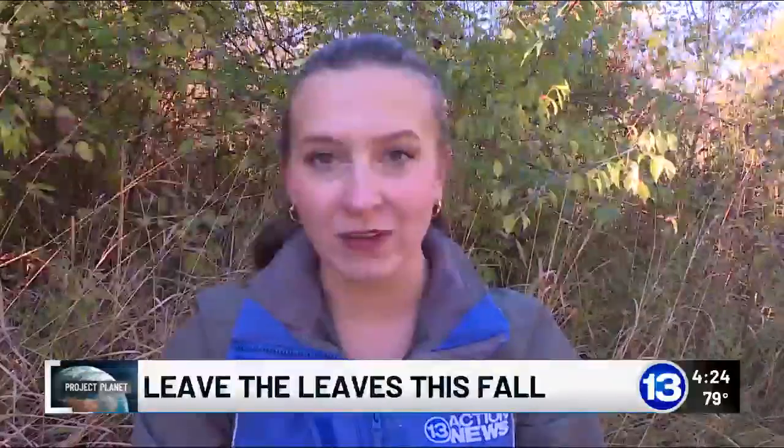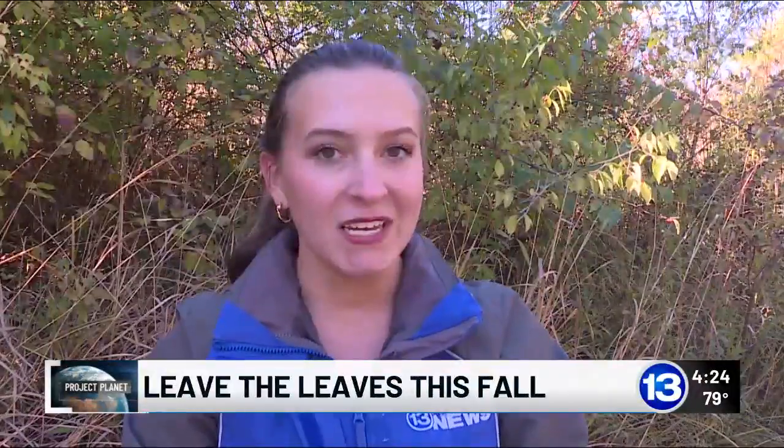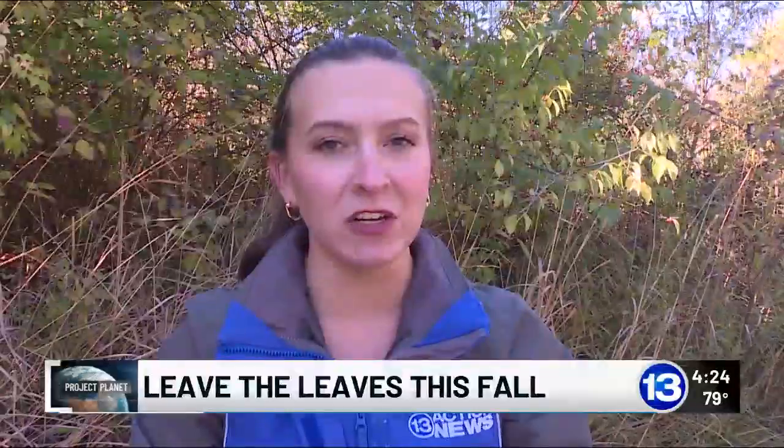It's like clockwork. Every year we rake up those fallen leaves, take them out to the curb, and then they're taken right to the landfill.